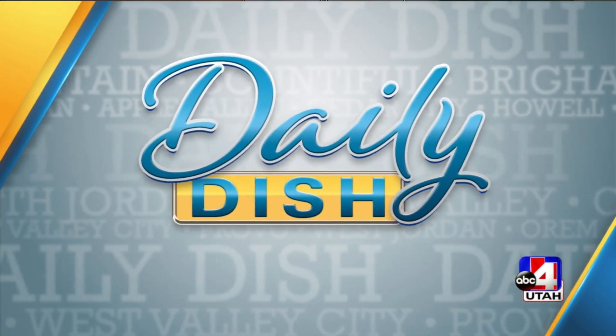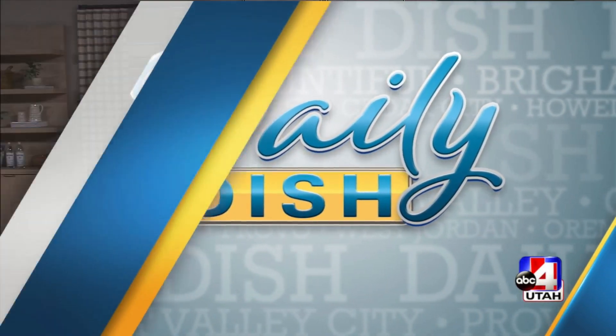You're watching Daily Dish. Welcome back everyone. A local company is making it easier for you to put a delicious dinner on the table. Beehive Meals delivers right to your front door. Let's see how it works in this sponsored interview.